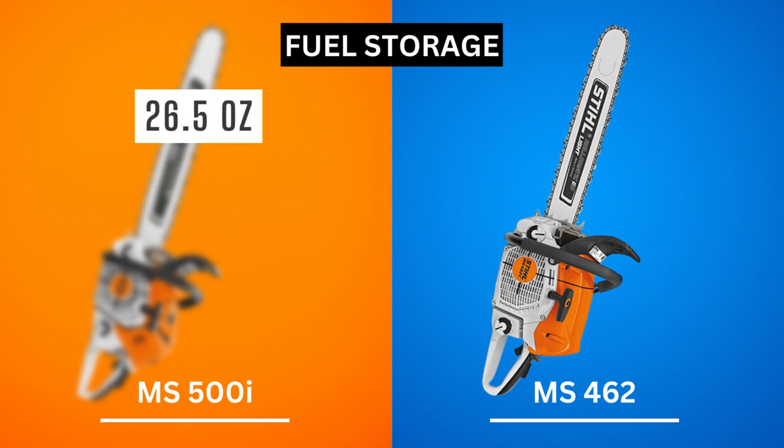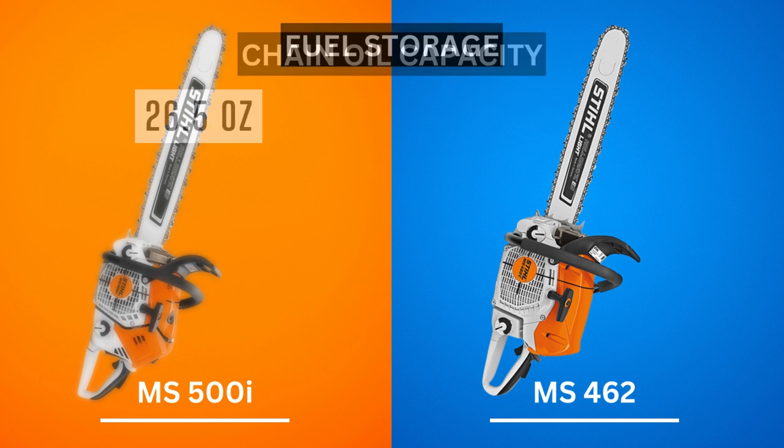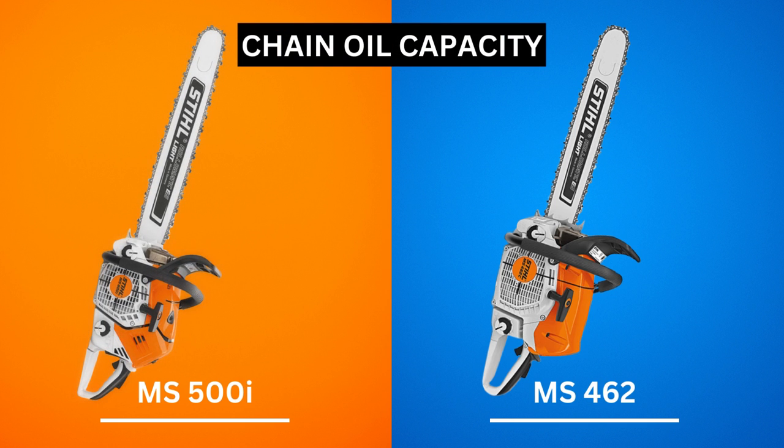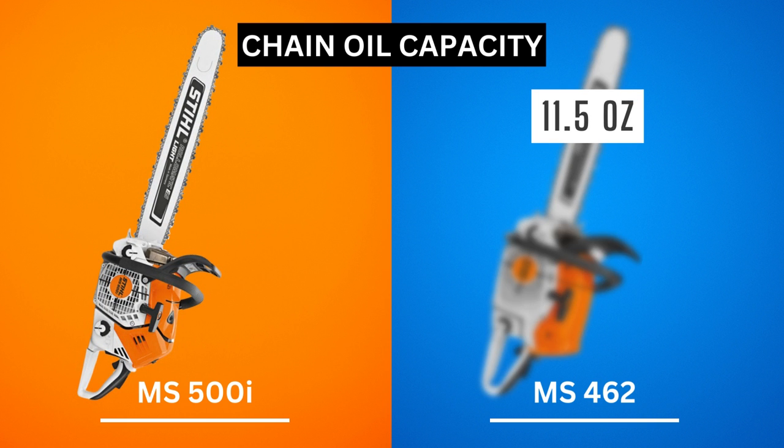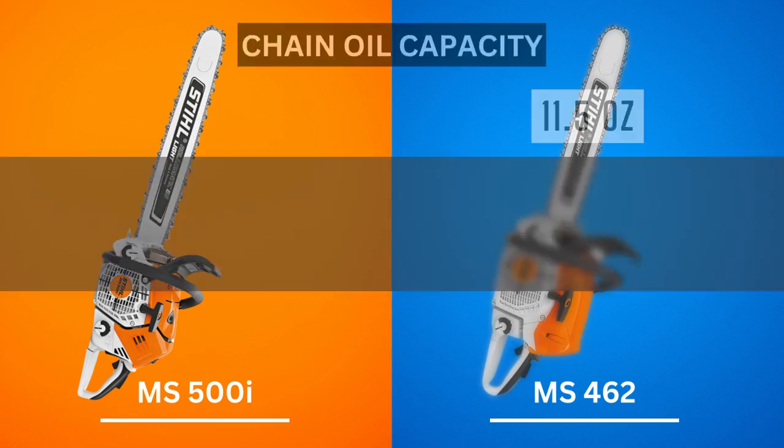While the MS-462 does not have an enormous container, the capacity is still quite good at 24.3 ounces. As for chain oil capacity, the 462 chainsaw takes the crown — you can fill the storage with 11.5 ounces of liquid, whereas 500i saws can only hold 11 ounces of oil.